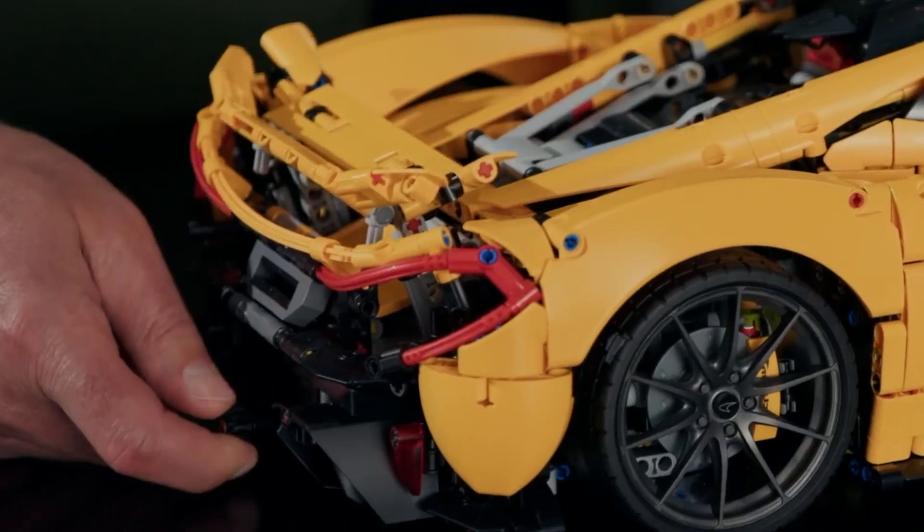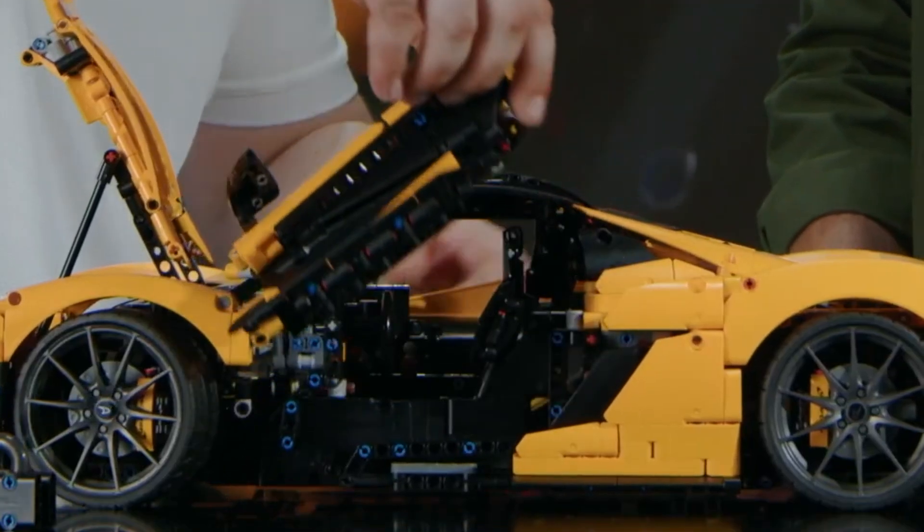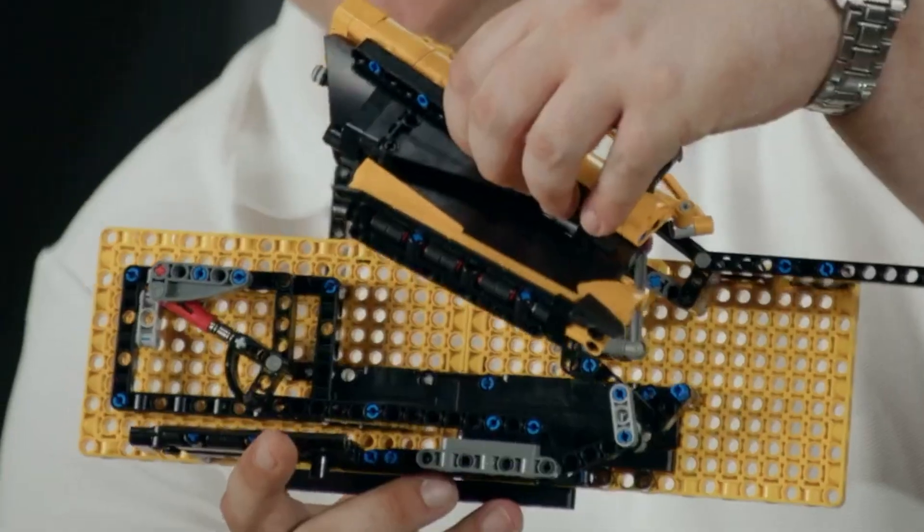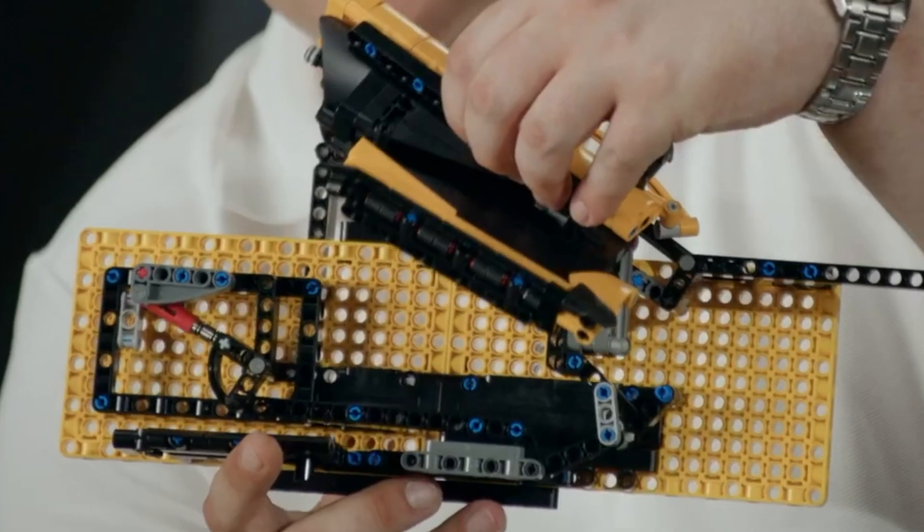There's also a small knob at the back which will be used to deploy the spoiler. The doors also open in a spectacular butterfly style. These are iconic — they actually use shock absorbers for the opening mechanism, which makes the doors spring-loaded. This is extremely unusual for Technic cars.